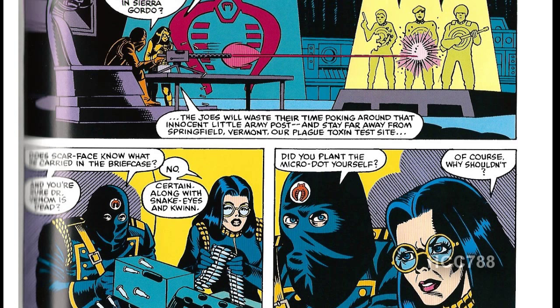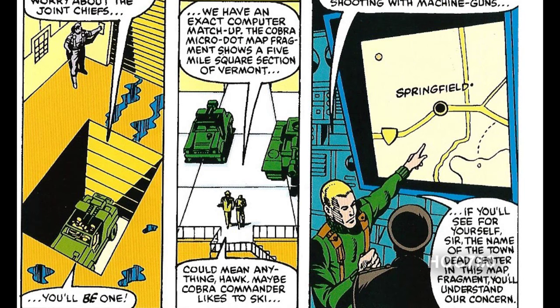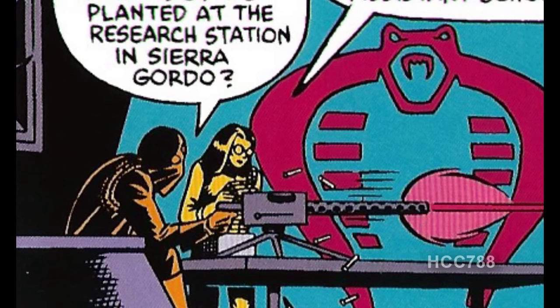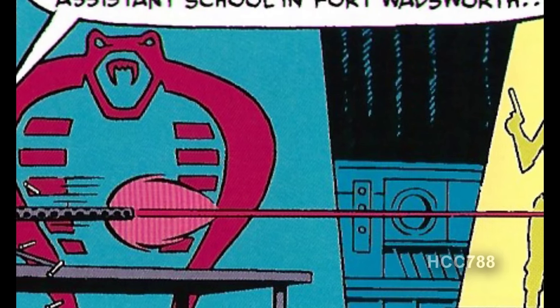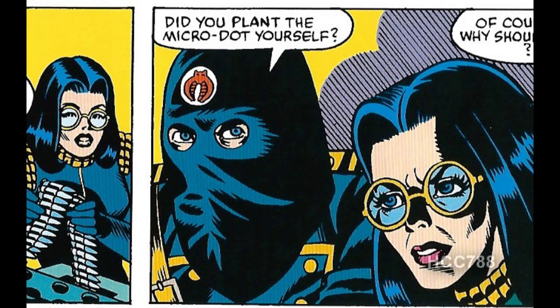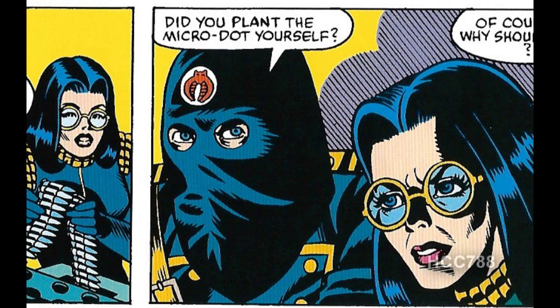Back at Cobra headquarters, Cobra Commander is having a conversation with the Baroness while shooting at targets with a machine gun. According to Cobra Commander and the Baroness, the Microdot they gave to the Joes indicated that the Cobra secret base was under the Chaplain's Assistant School in Fort Wadsworth. But we just saw that the Microdot pointed the Joes to Springfield, Vermont, not the Fort Wadsworth base. Also, of all the random places Cobra could have tried to misdirect G.I. Joe, they chose the place that is actually the secret base of G.I. Joe — that is just too much of a coincidence. One more peculiar thing: machine guns are really loud, so how difficult would it be to have a conversation when somebody is shooting one a few feet away? Cobra Commander does believe he has the plague toxin mentioned by Dr. Venom, so we'll have to learn what that's about.